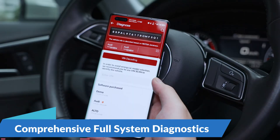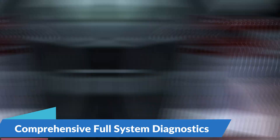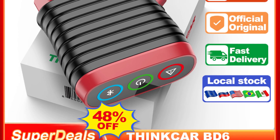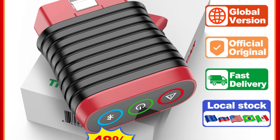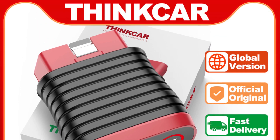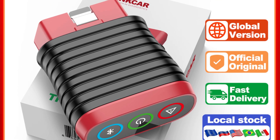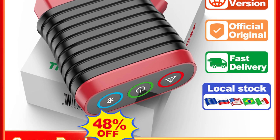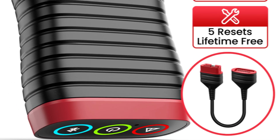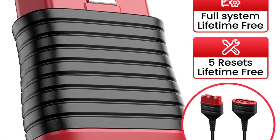Comprehensive Full-System Diagnostics for In-Depth Analysis: At the core of the ThinkCar BD6 lies its comprehensive full-system diagnostic capabilities, enabling users to gain in-depth insights into every aspect of a vehicle's performance. From engine and transmission to ABS, SRS, and more, this diagnostic tool provides real-time data and trouble code analysis, allowing users to pinpoint issues quickly and accurately.